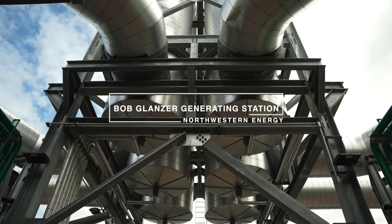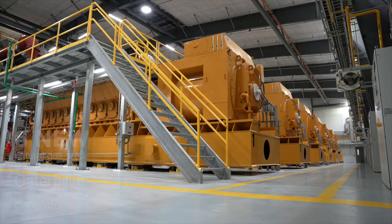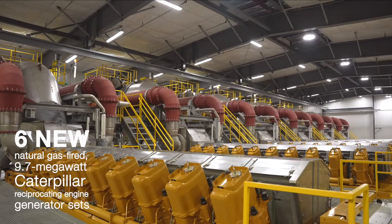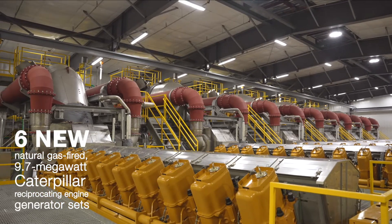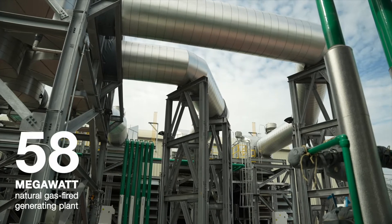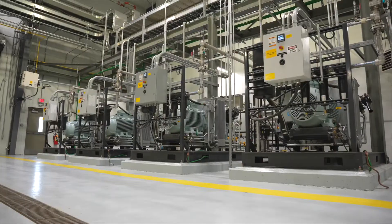We're here at the Bob Glanzer generating station doing the ribbon cutting for what's been a labor of love for the last two years — a little bit longer than that when you talk about development. We've got six engines that are 9.7 megawatts apiece and highly flexible, so we can operate from two and a half megawatts to the base load of the facility, which is roughly 58 megawatts, and anywhere in between.